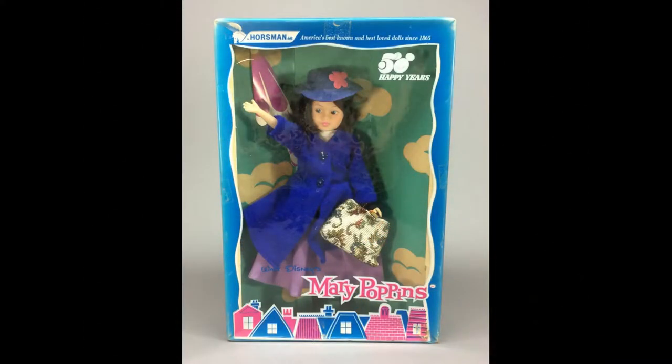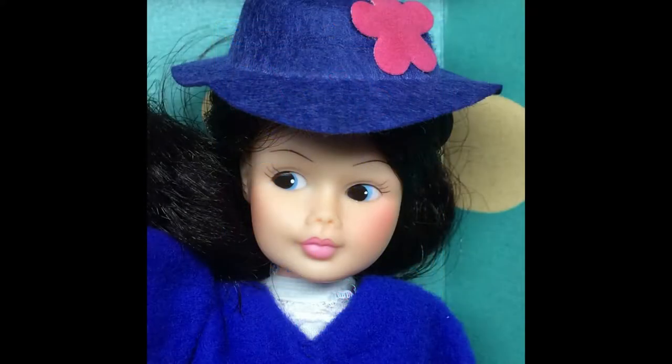Vinyl Mary Poppins doll by Horsman was reissued in the 1970s in a box celebrating the Walt Disney Company's 50th anniversary. She's 12 inches tall with rooted black hair.